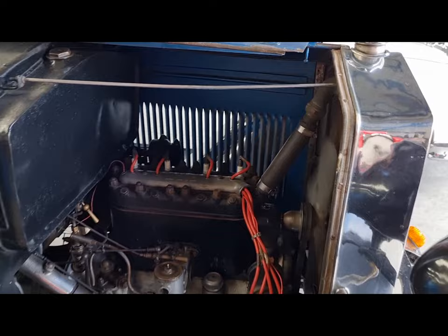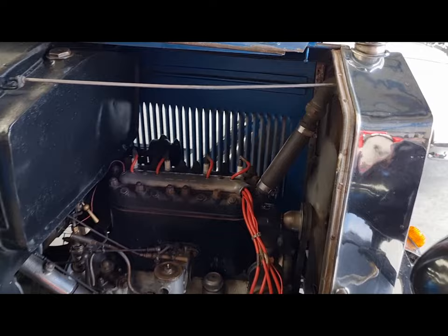All the numbers are present. Now available at the home of Classics in Australia, Fermatrading. Have a look at our website, fermaauto.com, for the best and unique cars and motorcycles. Thank you very much.